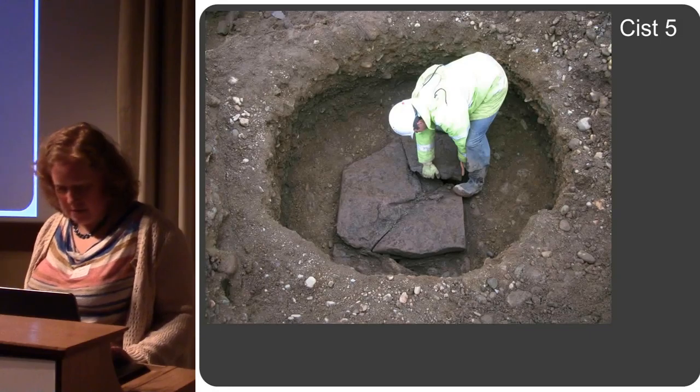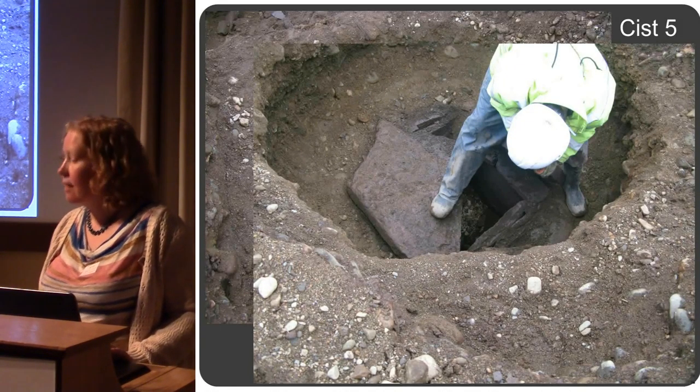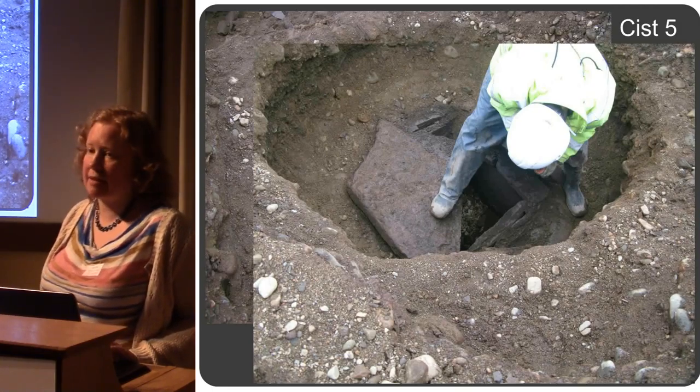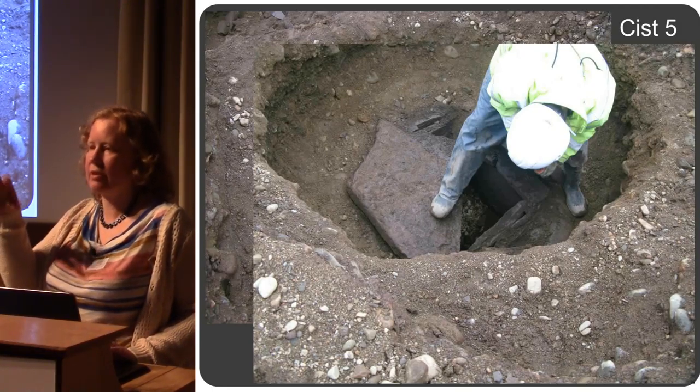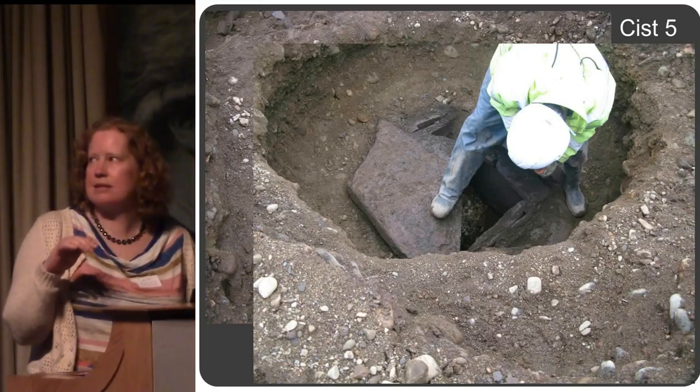The capstone was removed and beneath that was the kist. This was really nice because the kist hadn't filled with soil — it was so well sealed by this double capstone with the slabs in between.